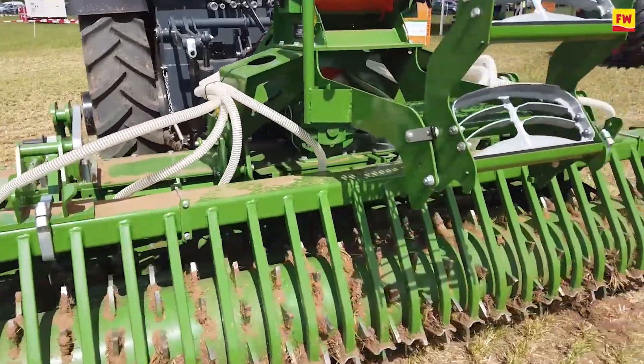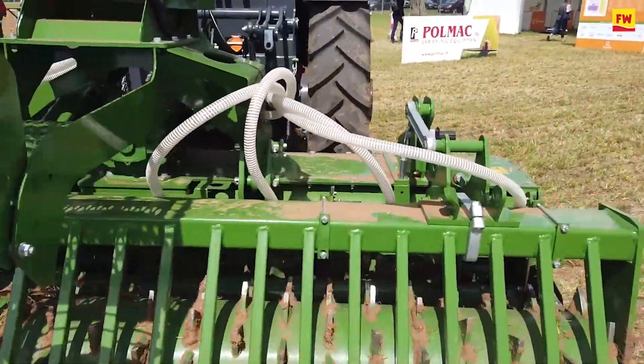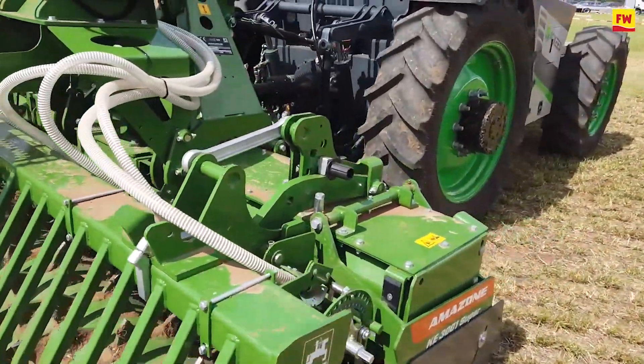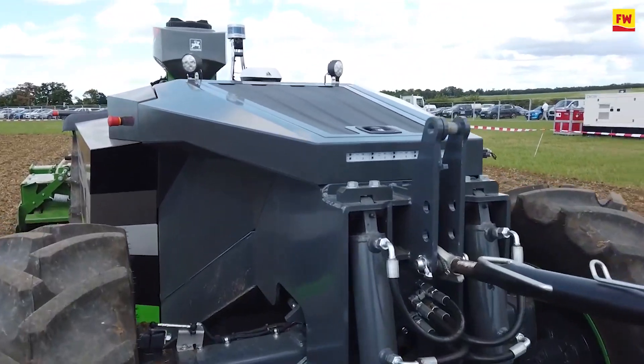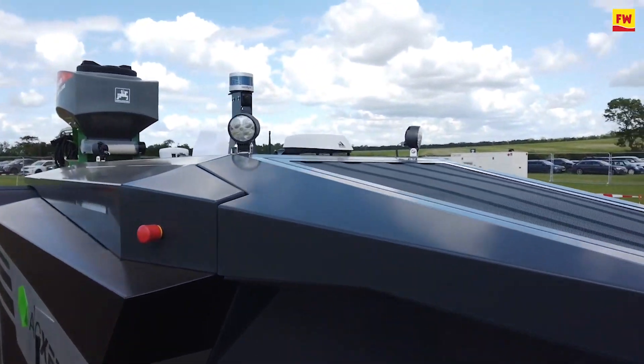This new four-wheel version is basically a machine based on 55 kilowatts, or 75 horsepower. It has two-wheel drive on the rear and a steering axle on the front. It can lift four tons in the rear and one and a half tons in the front, and it comes with an electrically driven PTO.